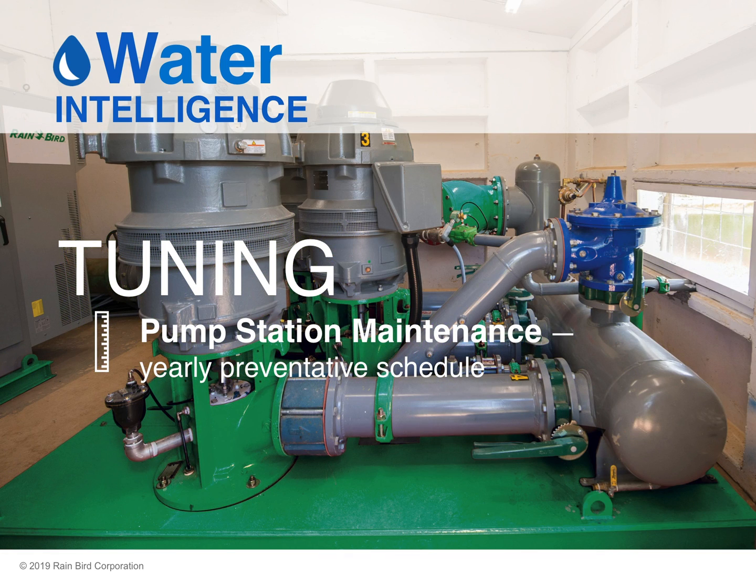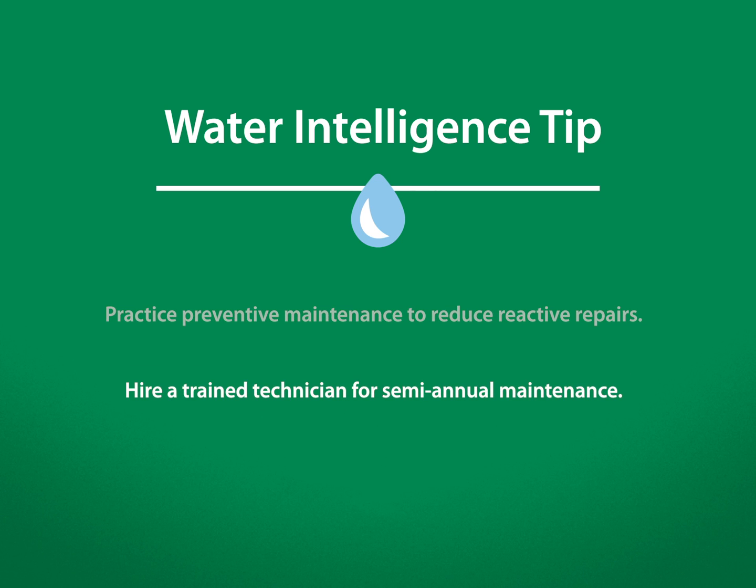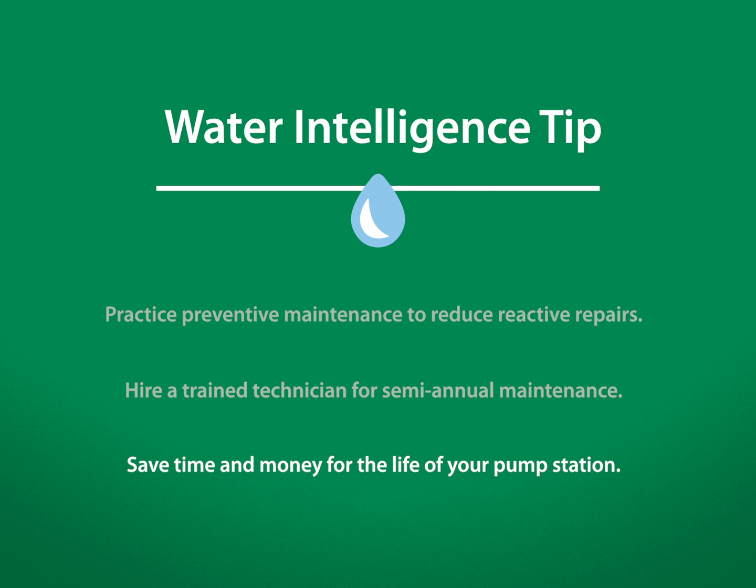The third step in tuning is to set up, at a minimum, a yearly preventative maintenance schedule for pump station maintenance. Doing this will help promote longer motor life, prevent catastrophic breakdowns, and ensure more precise measurement of water going into the field. Practice preventive maintenance to reduce reactive repairs and improve playing conditions. Hire a trained technician for semi-annual maintenance of electrical and mechanical components. This will ensure a longer life and more efficient operation, saving you time and money for the life of your pump station.